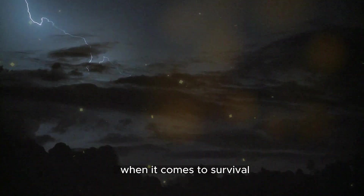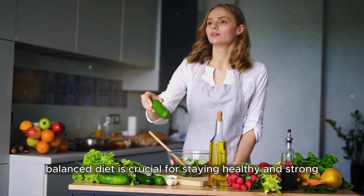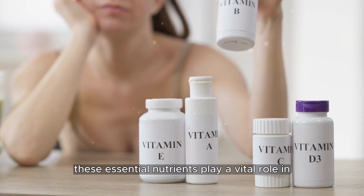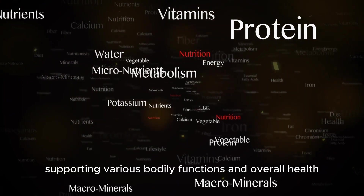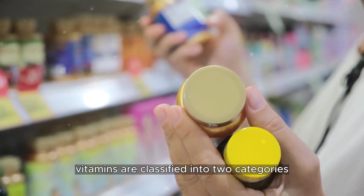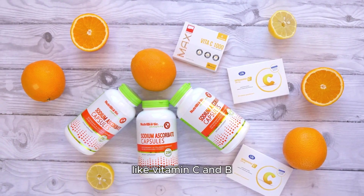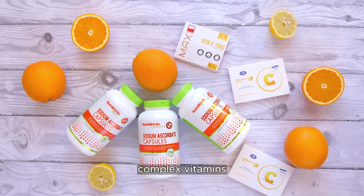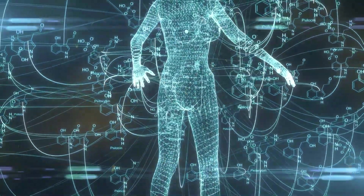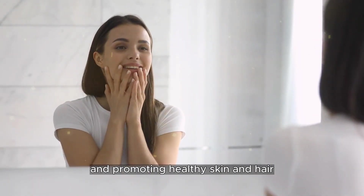When it comes to survival, ensuring you have a well-balanced diet is crucial for staying healthy and strong — that's where vitamins come into play. These essential nutrients play a vital role in supporting various bodily functions and overall health. Vitamins are classified into two categories: water-soluble and fat-soluble. Water-soluble vitamins, like vitamin C and B-complex vitamins, are not stored in the body and need to be replenished regularly. They play a key role in boosting the immune system, supporting metabolism, and promoting healthy skin and hair.